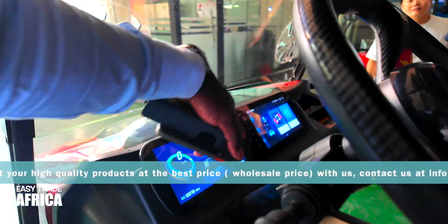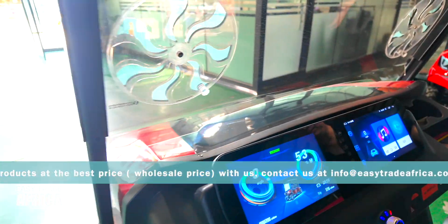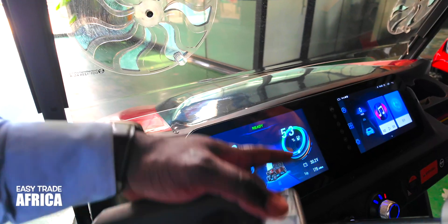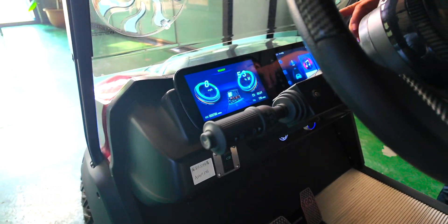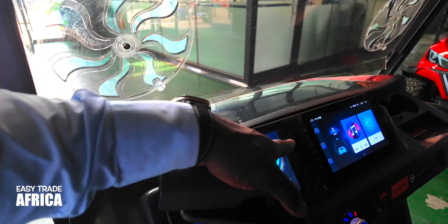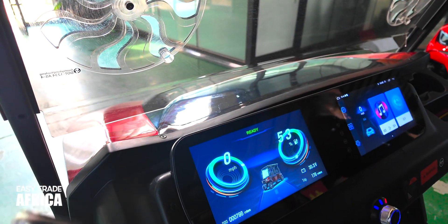Okay guys, you know the system here — they can change it into your language, like English or French or anything. He's saying that the system inside right now is already in English.